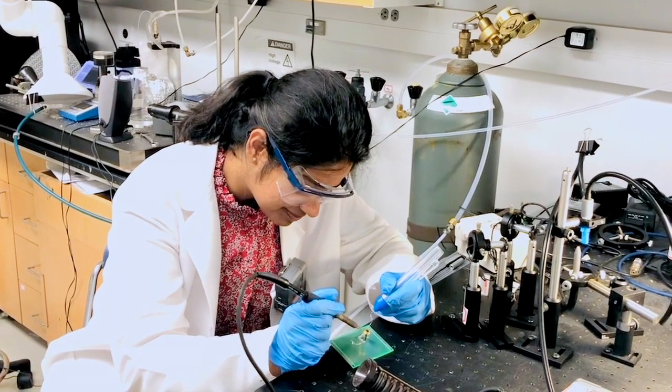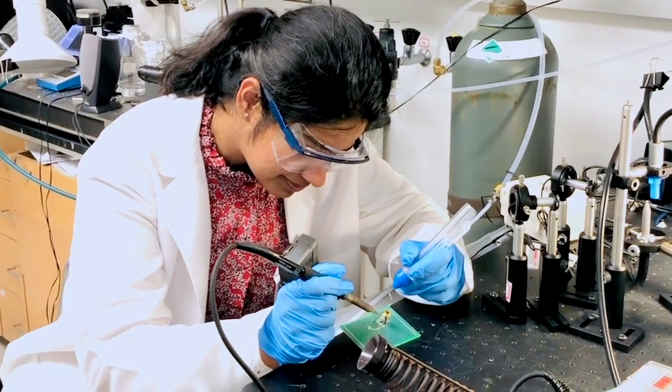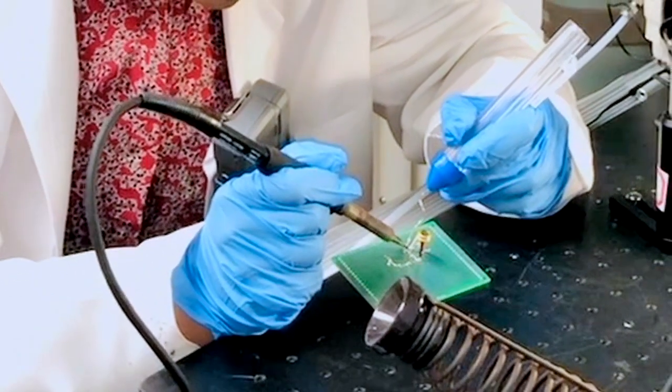In the Center for Aerosol Science and Engineering at Washington University in St. Louis, graduate student Shruti Choudhury is working on miniaturizing the sensors so they can be an added feature for N95 masks worn by healthcare workers.